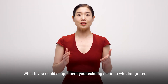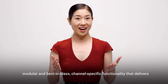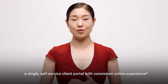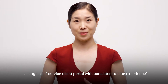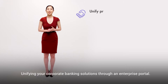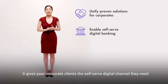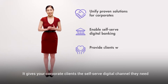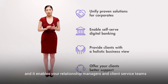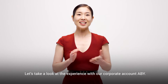What if you could supplement your existing solution with integrated, modular, and best-in-class channel-specific functionality that delivers a single self-service client portal with a consistent online experience? Fusion Corporate Channels allows you to do just that — unifying your corporate banking solutions through an enterprise portal. It gives your corporate clients the self-serve digital channel they need for a holistic view of their business, and it enables your relationship managers and client service teams to deliver the best possible support in a secure way.